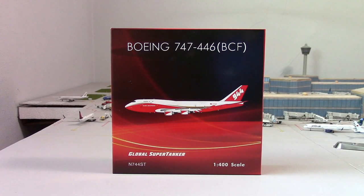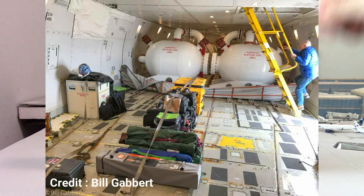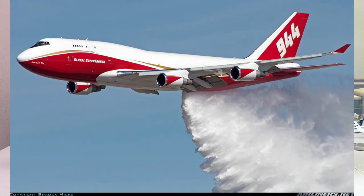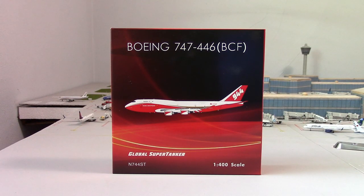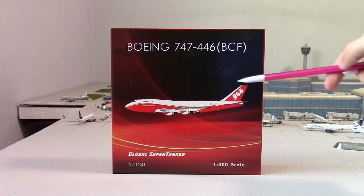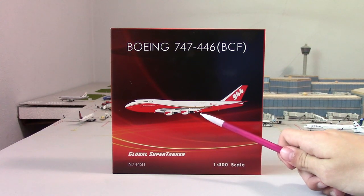Starting off with the gorgeous box — up here we have the aircraft type which is a Boeing 747-400. If you guys do not know, this aircraft is used to carry fire retardant in tanks inside the aircraft, then they fly over the fire and drop it. They can also drop water to help prevent fires. Currently this aircraft is in the California area helping fight fires, but it is based in Colorado Springs or Denver, Colorado.